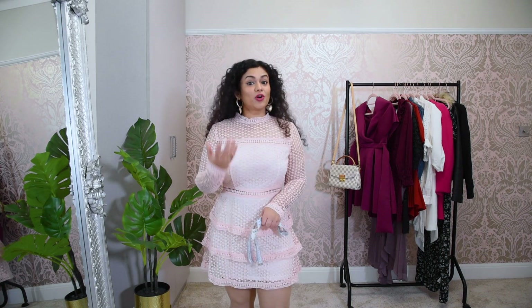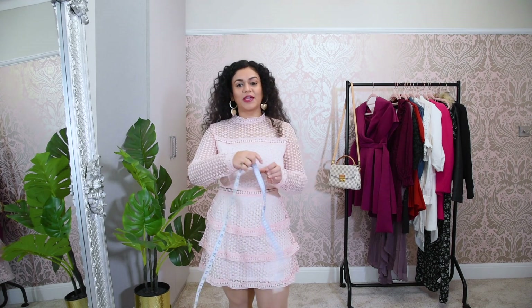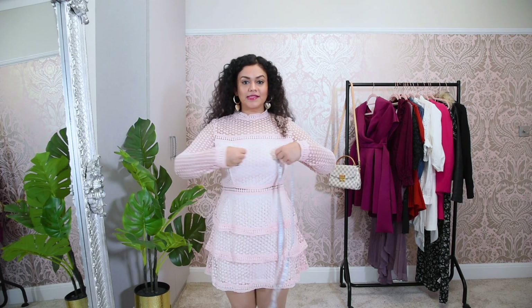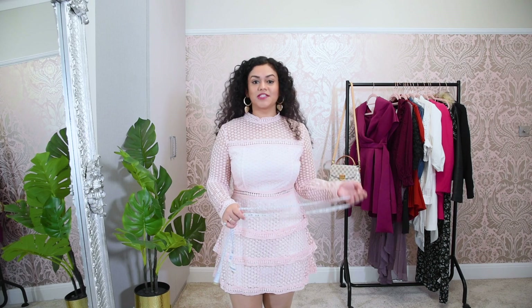To find out what your body shape is, all you need is a tape measure. What you need to do is measure your bust, measure your waist, and measure the widest part of your hips, and through that you will be able to determine what sort of body shape you are. In the description box below I have put a link to a website where you can put your different measurements and it will tell you the body shape that you have.